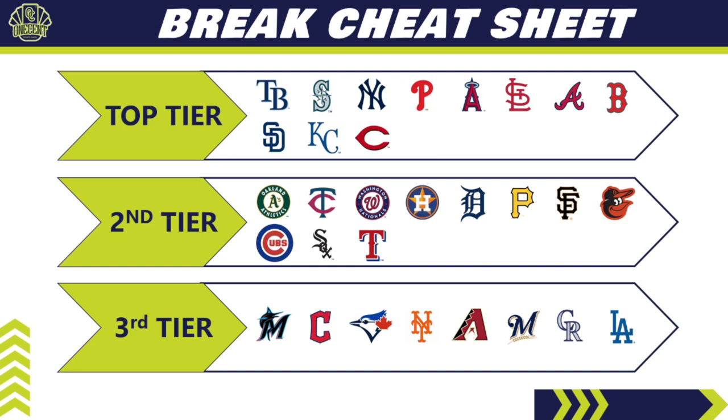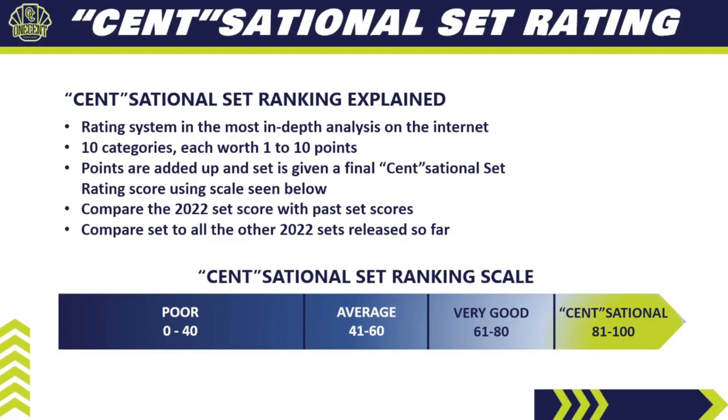Teams to stay away from include the usual suspects — the Marlins and Guardians. The Toronto Blue Jays are feast or famine all season; for this set they're at the bottom. The biggest surprise in tier three are the Dodgers: they're really expensive in pick-your-team pricing, yet outside of some cut signatures like Duke Snider, there's not much content. Max Muncy and Walker Buehler are the only two autos really worth chasing, yet the Dodgers are in the top third of most expensive teams. Steer clear unless you bleed Dodger blue.